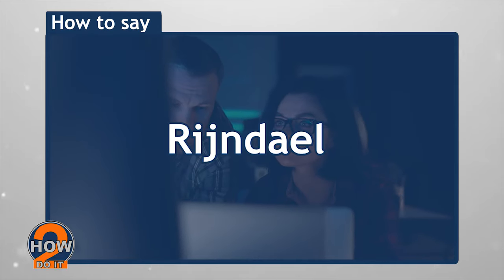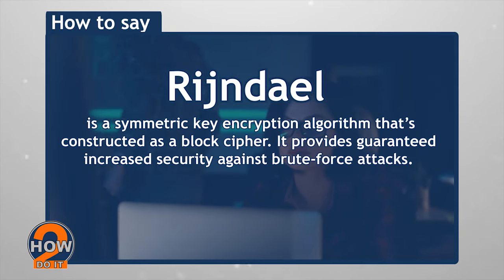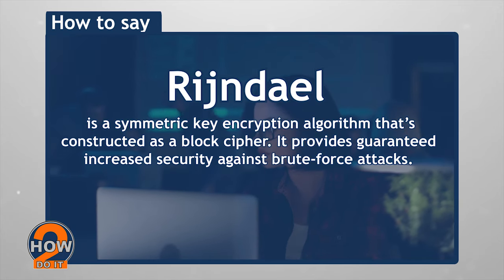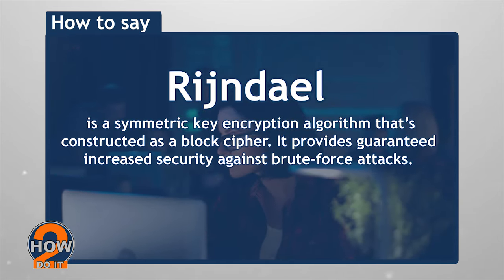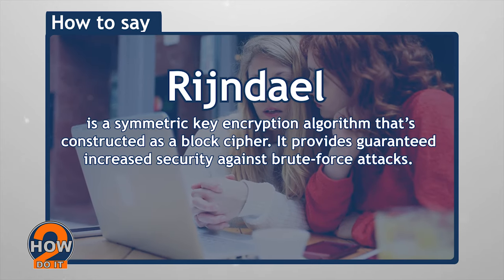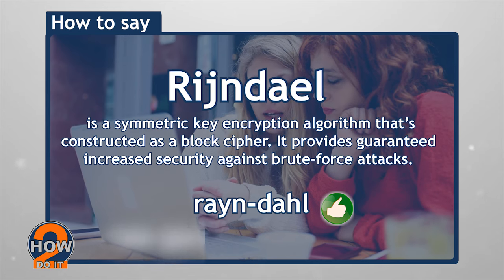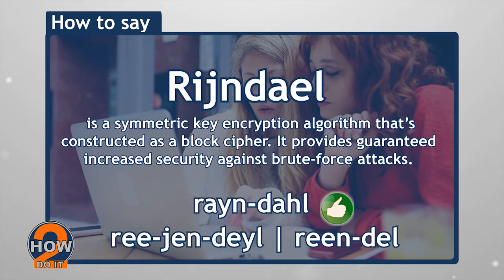Rijndael. Rijndael is a symmetric key encryption algorithm that's constructed as a block cipher. It provides guaranteed increased security against brute force attacks. The correct pronunciation is Rijndael, not Regendale or Reindale.